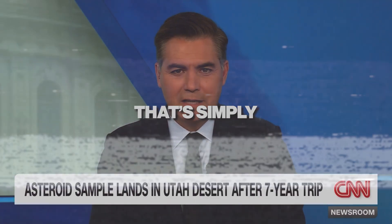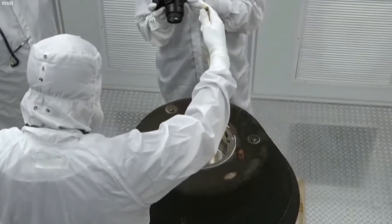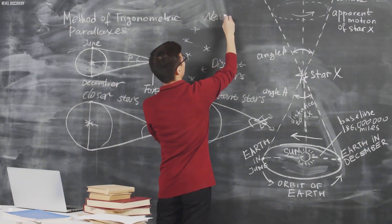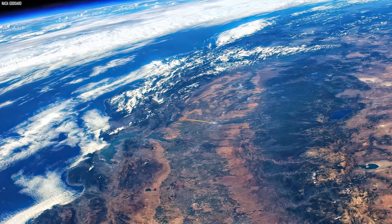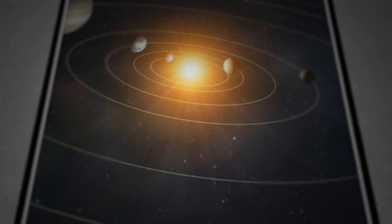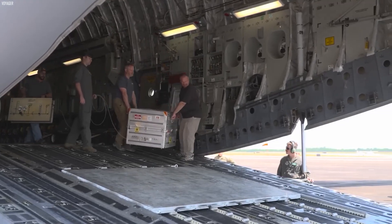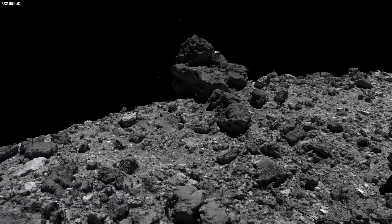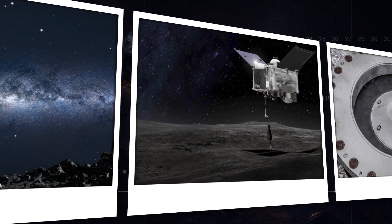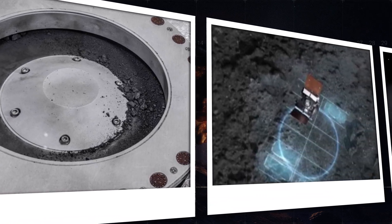NASA is celebrating after a mission that's simply out of this world. NASA's historic unearthing of the largest asteroid sample ever collected has brought forth startling results. The sample, retrieved from Bennu, a potentially hazardous asteroid, offers a rare glimpse into the early solar system. This discovery raises pressing questions: how did additional material get into a sealed container, what is the nature of the mysterious black dust, and what secrets about the universe and potential Earth impacts will this largest asteroid sample reveal?